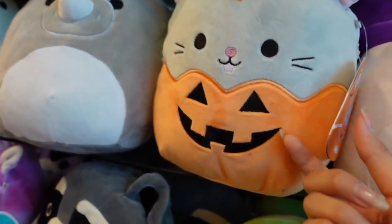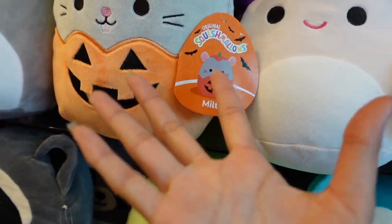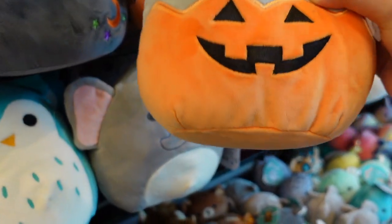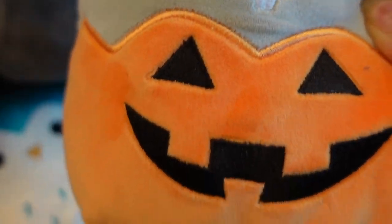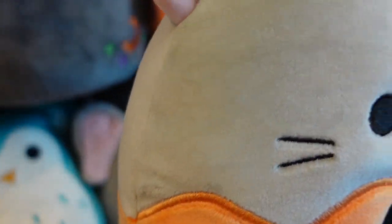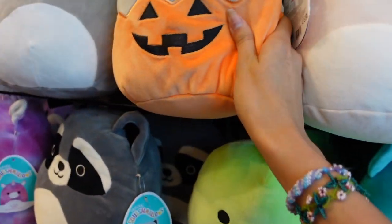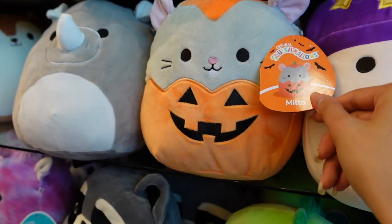Next to that squishmallow is this little mouse - his name is Milto and he's in a pumpkin. It says 'peekaboo' - so cool! I love the buck teeth that are embroidered, the ears, the pumpkin stem, and it even has the rat's tail. I am loving the Halloween squishmallows - these are some of my favorites that come out each year.